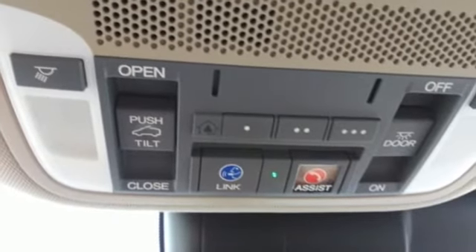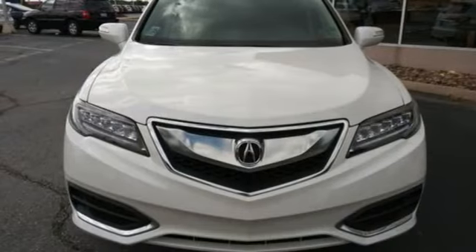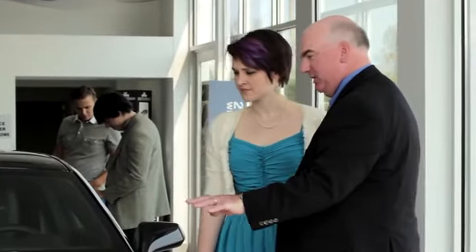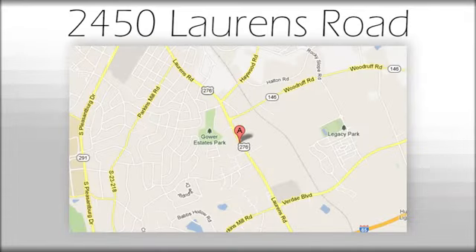Acura believes if there's a better way, take it. Driving is believing. Test drive it today. We believe the cars we offer are the highest quality and ideal for your life needs. We look forward to doing business with you. Bradshaw Acura at 2450 Lawrence Road.